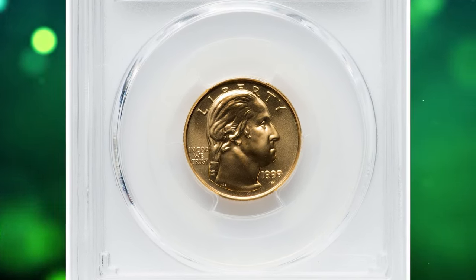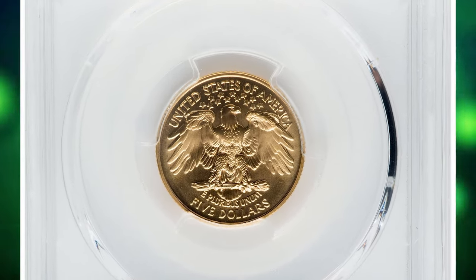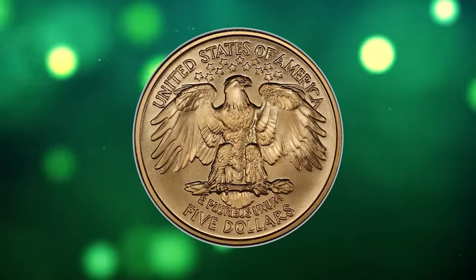This is the 1999 W Gold Washington $5, a bullion coin graded as MS-70 by PCGS. A lustrous superb gem with intricate striking definition and immaculate surfaces. The gold commemorative was struck 200 years after George Washington's death.